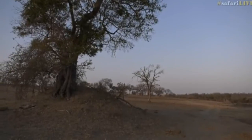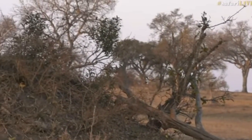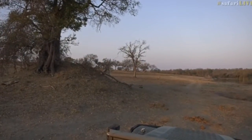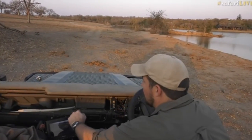Look at how the lapwings are following it — they're chasing it. They know that the fish eagle is dangerous and they're now chasing it away to make sure they keep themselves safe. They might have some young ones here somewhere that they are protecting.